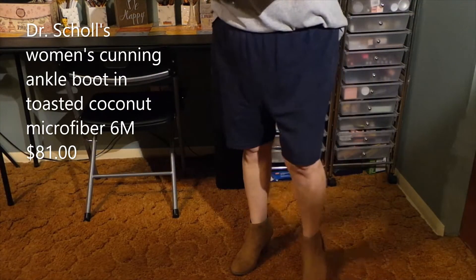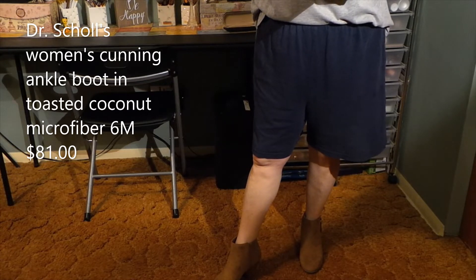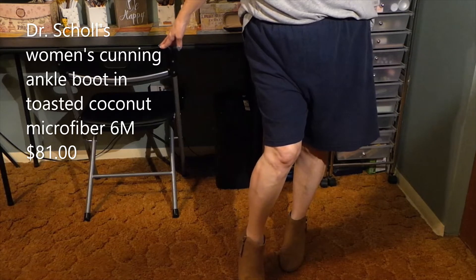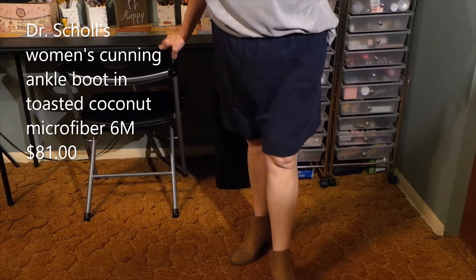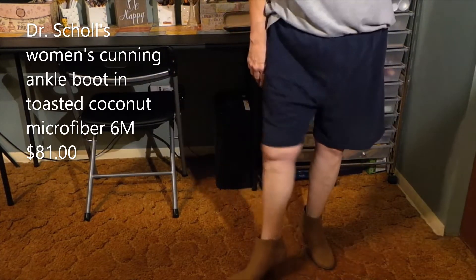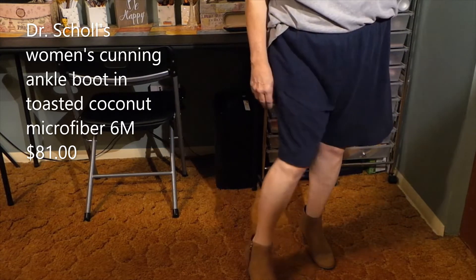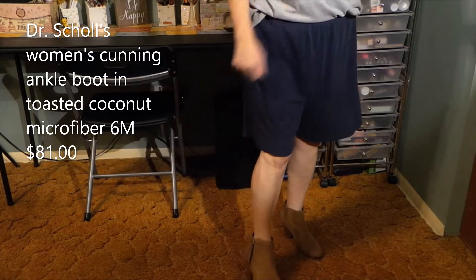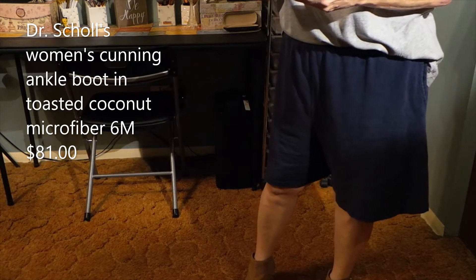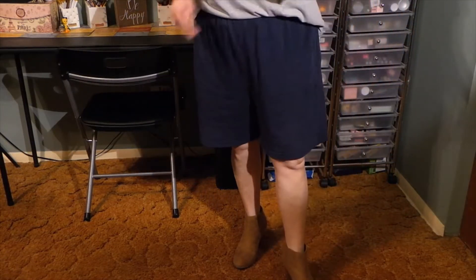I angled the camera down to try on the shoes. These are the Dr. Scholl's Women's Cunning Ankle Boot in Toasted Coconut Microfiber, size 6, $81. I thought the zip would be on the inside, not the outside, but that's just how they are. These are really cute and comfortable — Dr. Scholl's, so nice and cushiony. They fit perfect. The heel is more like a cowboy boot style heel. They are expensive at $81, but they'd be an investment shoe you'd have for a long while.